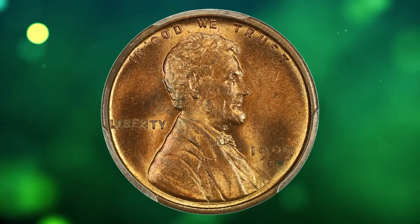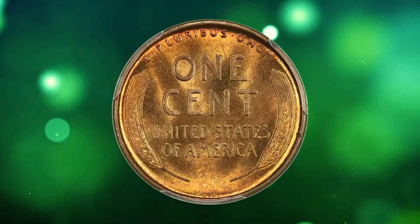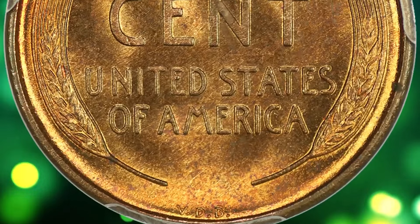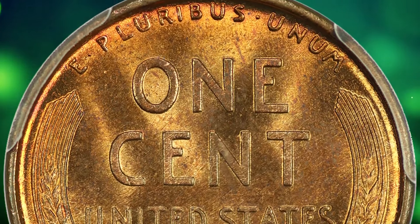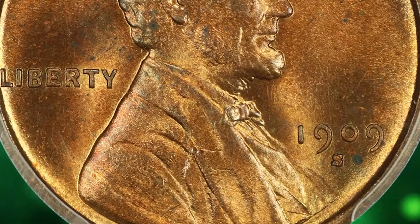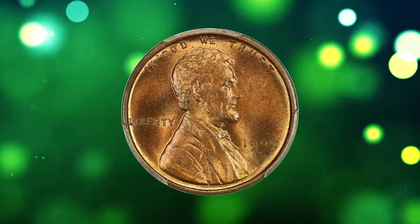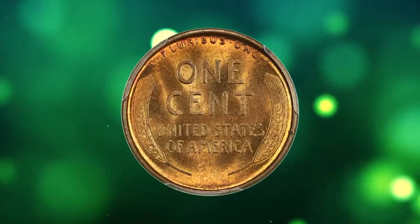Here is a 1909 S VDB Lincoln Cent in MS64 red condition, a fantastic key date with alluring luster and great surface quality. The 1909 S VDB cent is a highly sought after and rare coin in the field of numismatics. It refers to a Lincoln cent minted in 1909 at the San Francisco Mint, bearing the initials VDB of the coin's designer Victor David Brenner on the reverse side. The rarity stems from its limited mintage and historical significance as the first year of issue for the Lincoln cent.